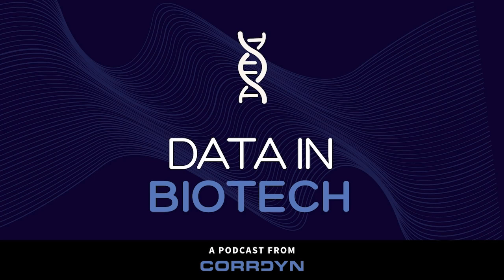Welcome to Data and Biotech, a podcast from Cordyne where we explore how companies leverage data to drive innovation in life sciences. Every two weeks, we sit down with an expert from the world of biotechnology to understand how they're using data science to solve technical challenges, streamline operations, and further innovation in their business.